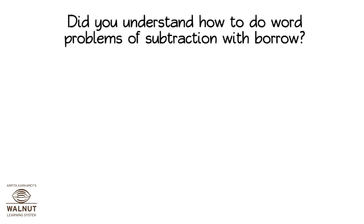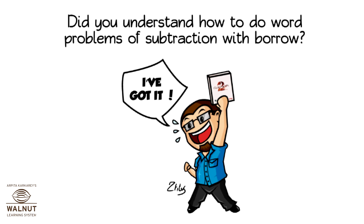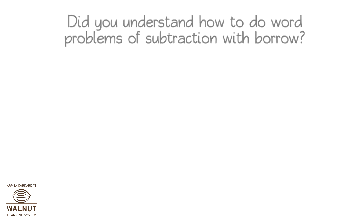Did you understand how to do word problems of subtraction with borrow? Yes. That's great!